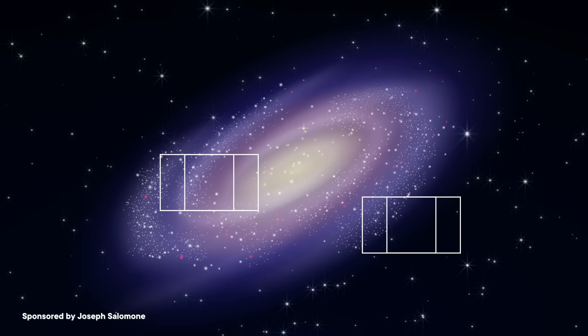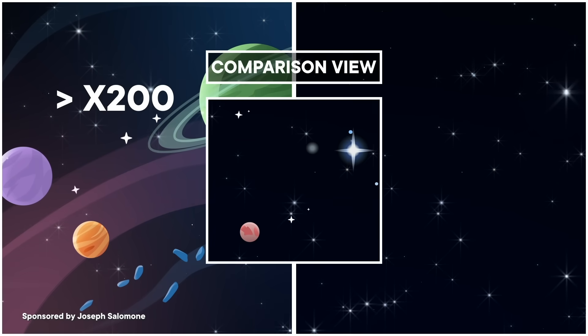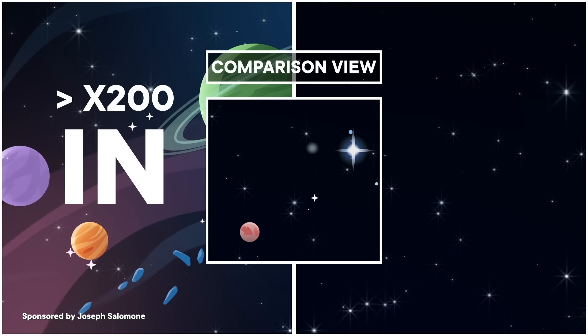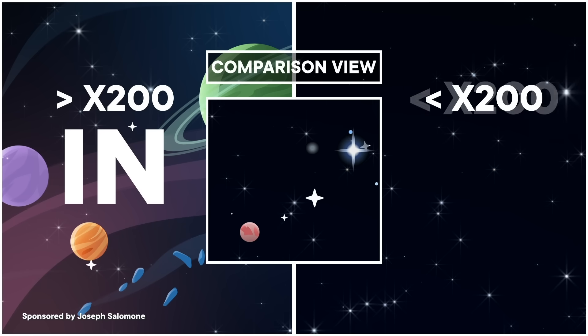If you're looking at a galaxy and there's at least 200 times more stuff than there is everywhere else in your frame of view, you're considered in that galaxy. And if it's less dense than that, you're considered out. The distance between the center of the galaxy and that boundary is called the virial radius. Double that virial radius and you get approximately how wide the galaxy is. But defining a galaxy's virial radius is one thing, and finding it is another.